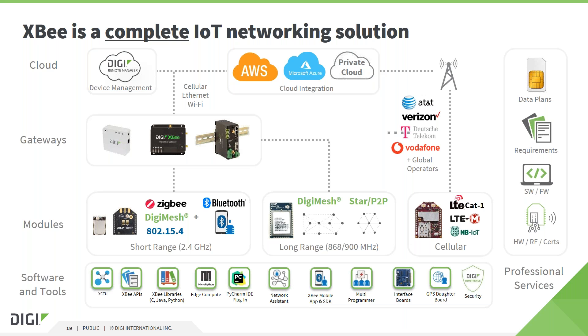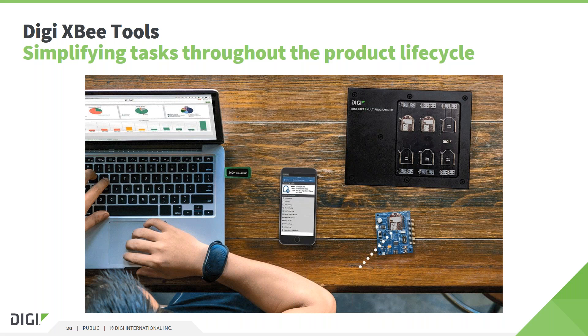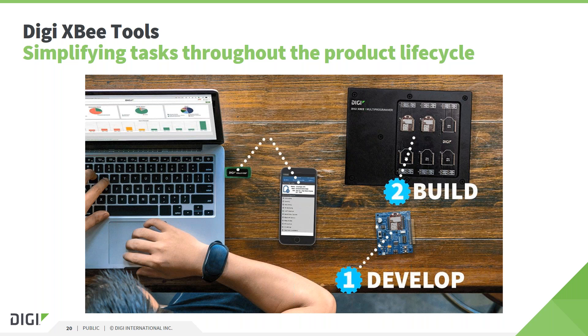Digi also offers professional services for customers needing assistance with hardware or software development, certifications, or other RF-related topics. Digi provides a vast amount of hardware and software tools to accelerate and simplify tasks in all product and development lifecycle phases — including the development of the product with hardware and software design, building or manufacturing the final end product, deployment, commissioning and mass rollout in the field, and ongoing management, maintenance and communication with devices in the field.